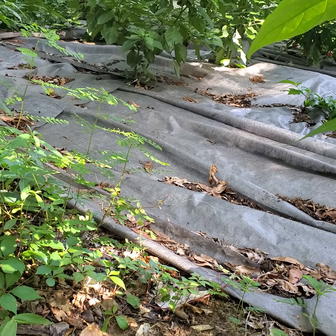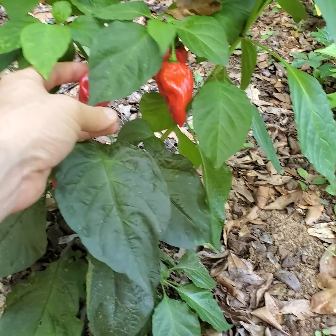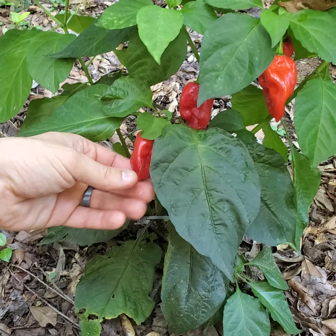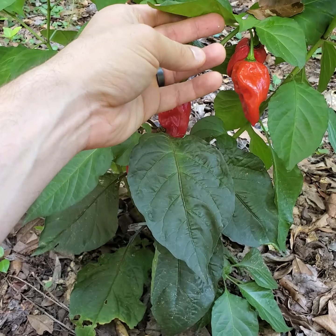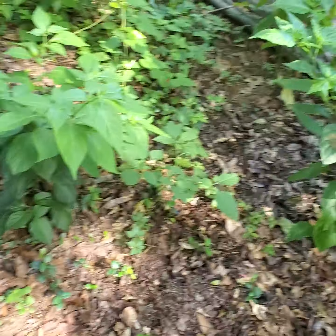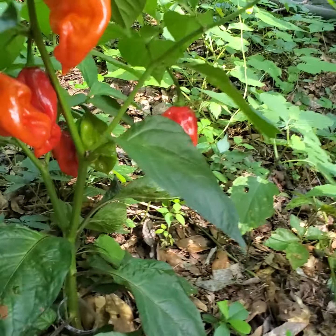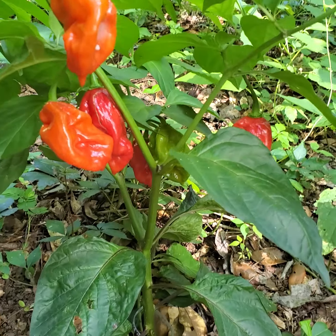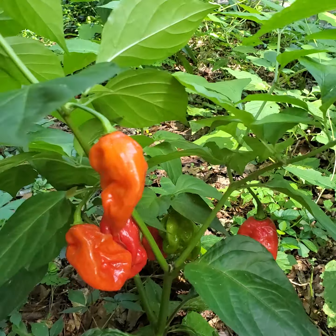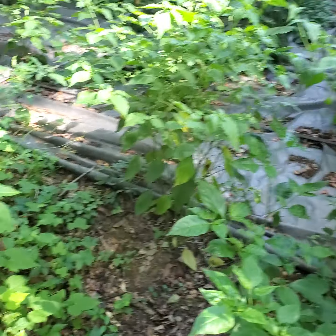Using things like this fabric. This is Wicked Ghost — supposedly an F1 variety. It's very stingingly hot, which I don't love, but I've been pretty impressed by its productivity. This is a part of the yard that literally gets no direct sun, only indirect — so that's pretty good.